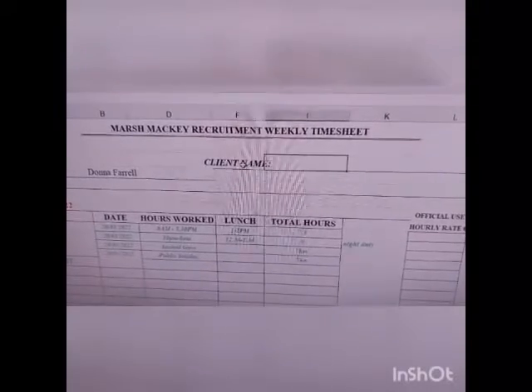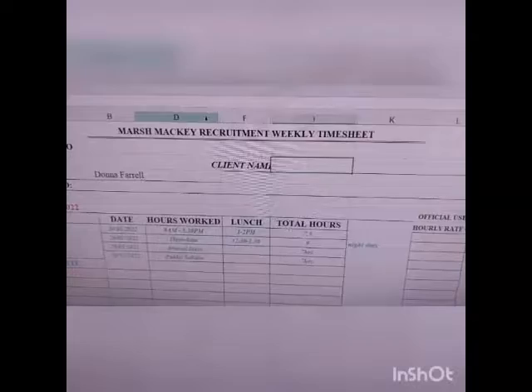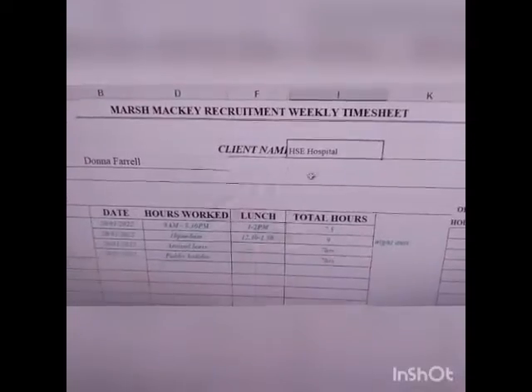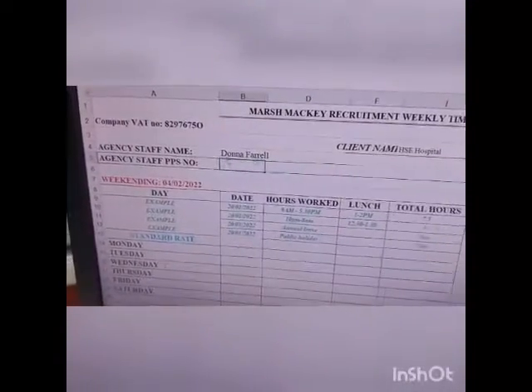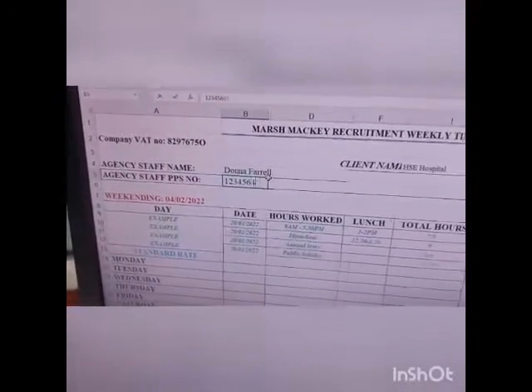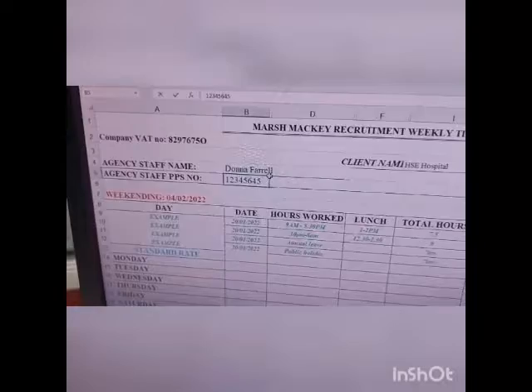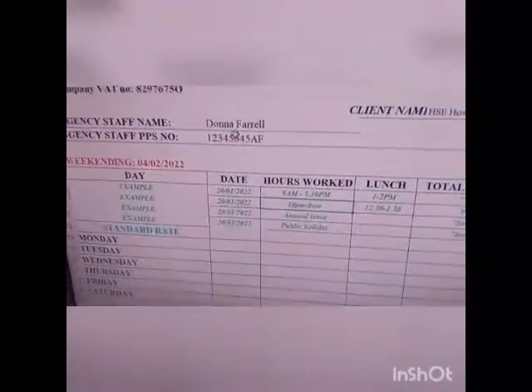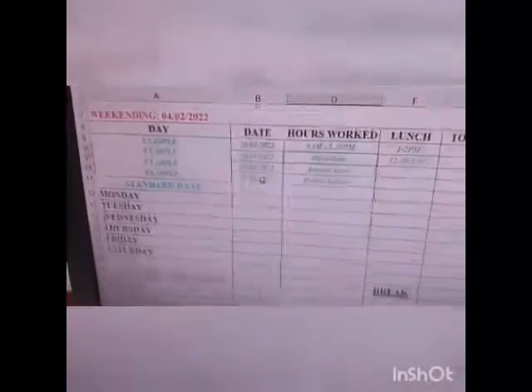The client name is where you're actually situated — so whatever department you're in, that would be HSE. I'll put in 'hospital' as an example, wherever you are. Then your PPS number is underneath your name here, so for example 1-2-3-4-5-6AF — so your PPS number, all very clear and easy to read for us as well.